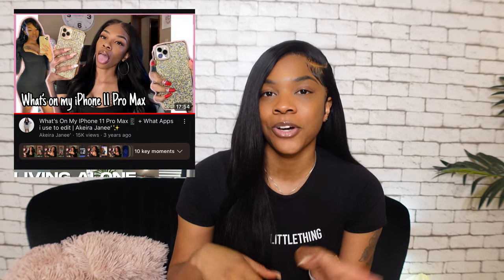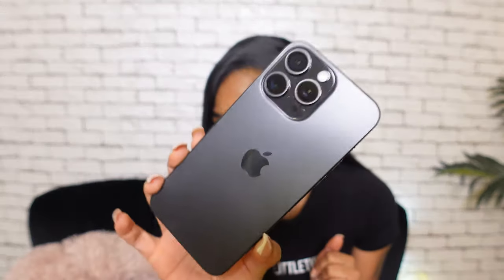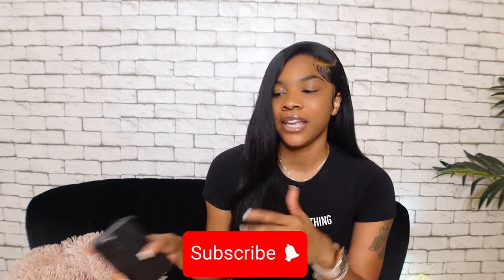Hey y'all, welcome back to my channel! Today's video, as you can see from the title, is going to be a 'What's on my iPhone' video. I did one of these when I got my new phone in 2019 — a 'What's on my iPhone 11 Pro Max.' If you're new here, my name is Akira Janae — don't forget to subscribe and join the family before you leave.